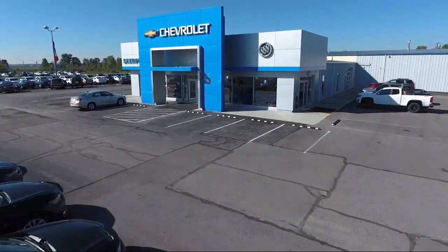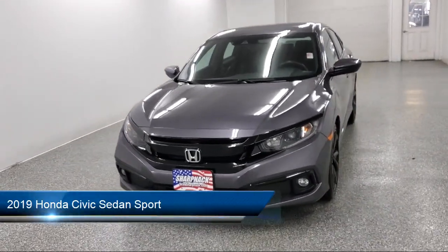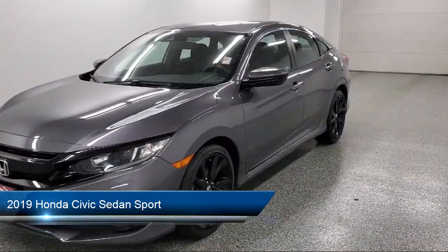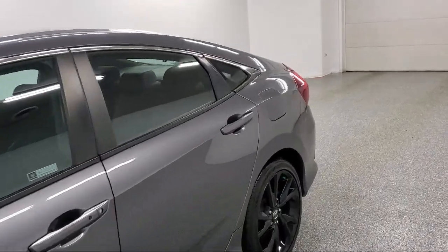Welcome to Sharp Neck Chevrolet Buick Cadillac. Here's a look at another one of our great vehicles from our inventory. It comes equipped with distance pacing, dual stage driver and passenger seat mounted side airbags, Android Auto, and a leather and metal look steering wheel.